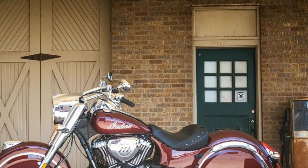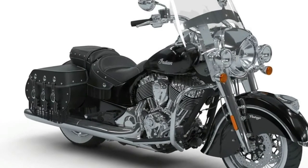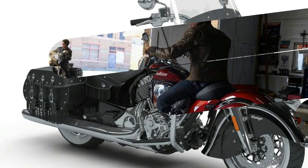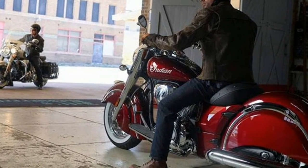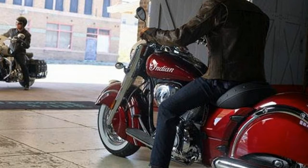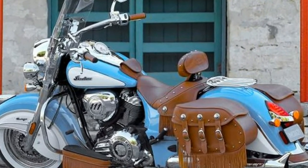The 2018 Indian Motorcycle Chief Classic liquid-cooled 111CI engine and 6-speed transmission are a great combination to get to your destination in the quickest and most exhilarating way possible. See if the $19,499 2018 Indian Motorcycle Chief Classic is the cruiser for you.